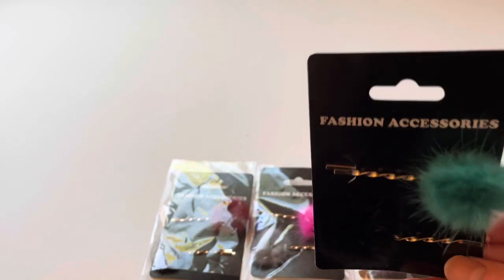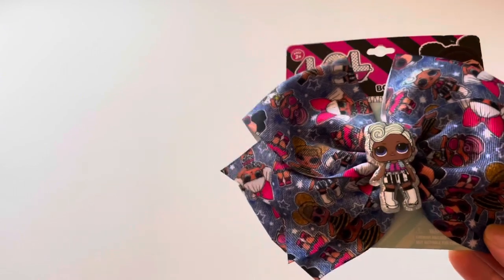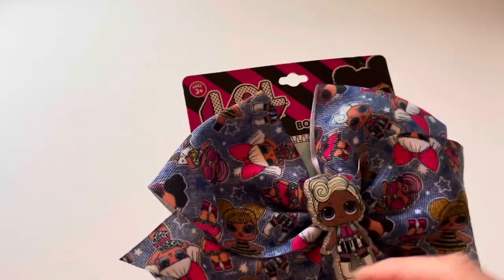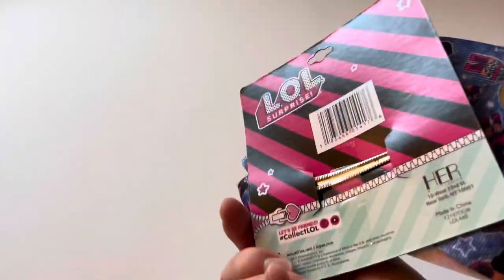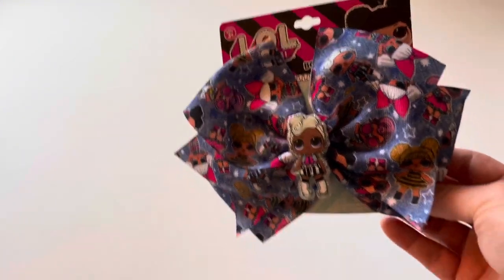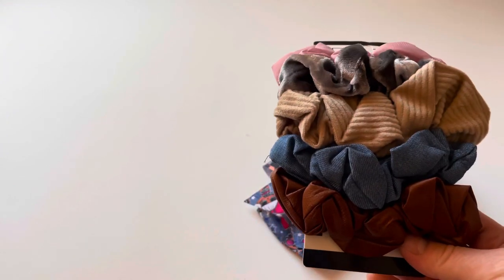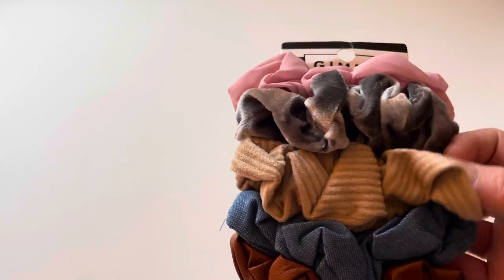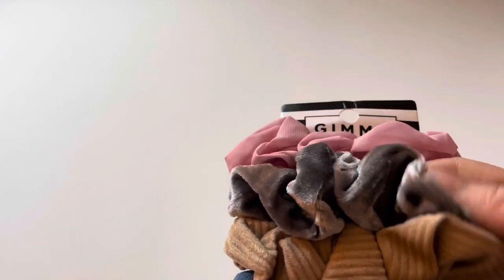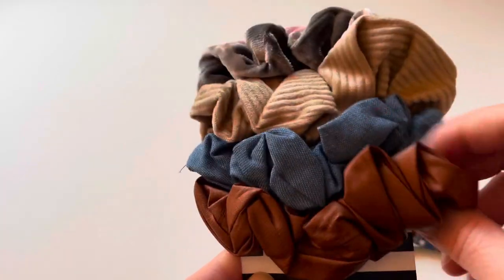I found this really cool LOL large bow with a plastic LOL doll in the middle — it looks like a jean material, which I thought was really cool for my daughter who likes bows. I got this for my daughter Amaya who is seven. I also got a pack of hair scrunchies by the Gimme brand — it has a brown one, a jean one, a corduroy nude-colored one, a tie-dye gray one, and a really pretty chiffon baby pink one made out of a soft leather-type material.